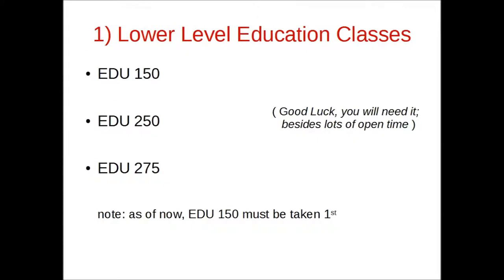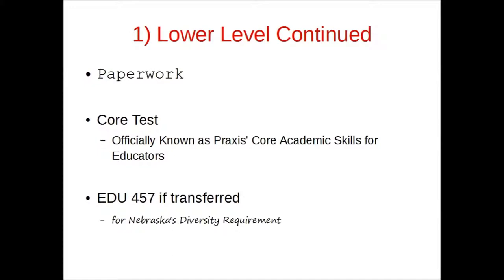The first step, the lower level education classes, nearly everyone attending WSC for teaching will take. This includes EDU 150, EDU 250, and EDU 275. In addition to these classes, there are also some forms to complete and passing the core test. On a side note, most of these classes may be transferred in, but the college may require this person to take EDU 457, a one credit class to meet Nebraska's diversity requirement.